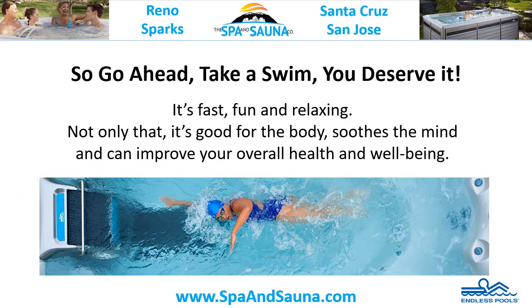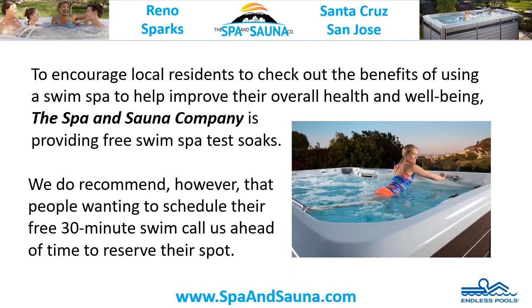So go ahead, take a swim. You deserve it. It's fast, fun, and relaxing. Not only that, it's good for the body, soothes the mind, and can improve your overall health and wellbeing. To encourage local residents to check out the benefits of using a swim spa to help improve their overall health and wellbeing, the Spa & Sauna Company is providing free swim spa test soaks.